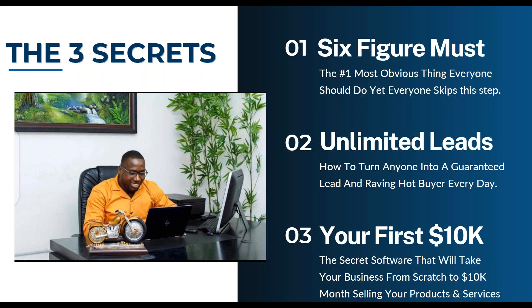I'm going to share three secrets with you. Secret number one: the number one most obvious thing everyone should do yet everyone skips. Secret number two: unlimited leads — how to turn anyone into a guaranteed lead and a raving hot buyer every day. Secret number three: your first 10K — the secret software that will take your business from scratch to 10K months selling your products and services.